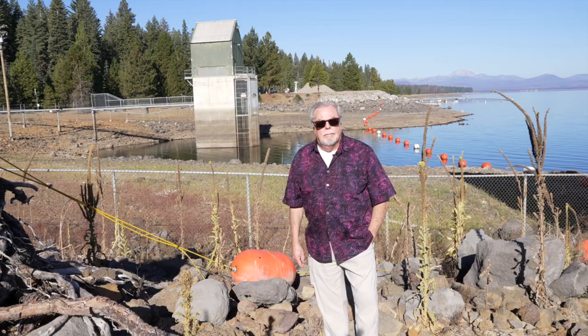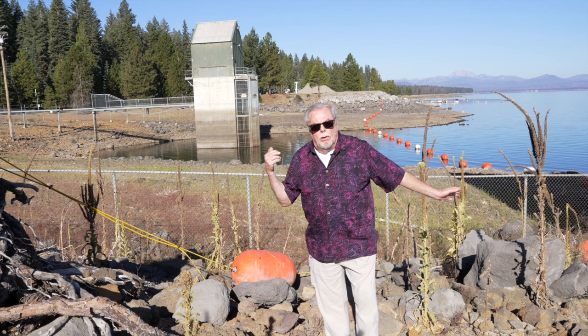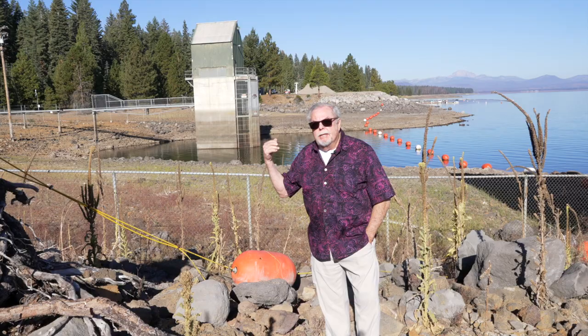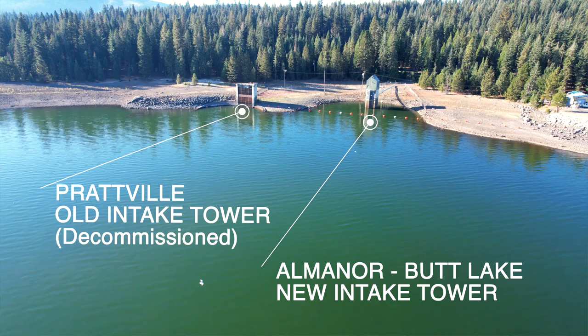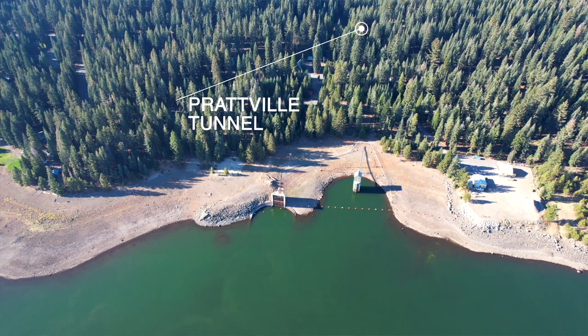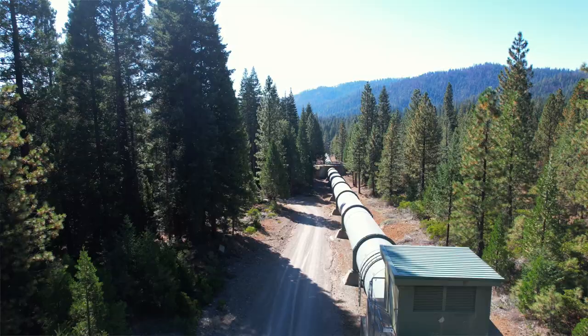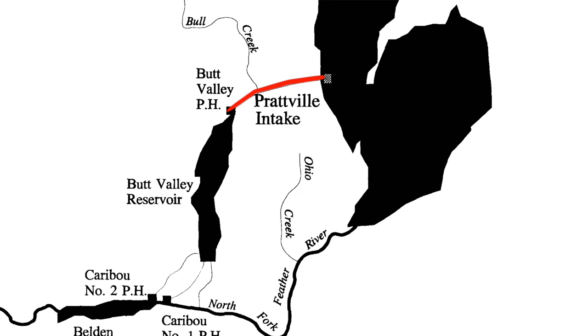Over my right shoulder is the newer of the Prattville intake towers. The old tower simply took water from Lake Almanor and put it in Butt Reservoir. This tower runs the Butt Valley Power Plant, which we're going to visit next. At capacity it takes about 2,100 cubic feet per second, puts it into a long tunnel that goes several miles, comes out in a penstock, and goes into the Butt Valley Power House, which generates a significant amount of power, then empties into Butt Reservoir.